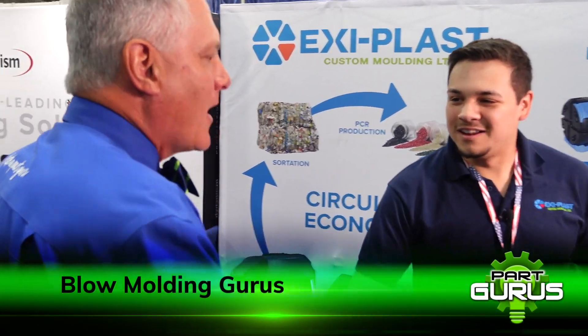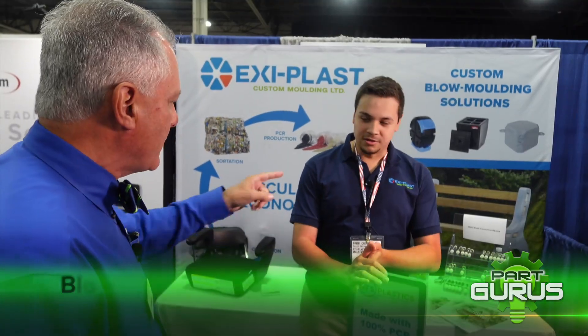This is Frank. Hey, I'm Rob. Nice to meet you. I've never met a blow molder before. You guys know a lot about it and you're from up north — you're from Canada. Absolutely we are.